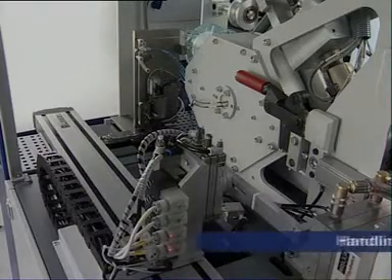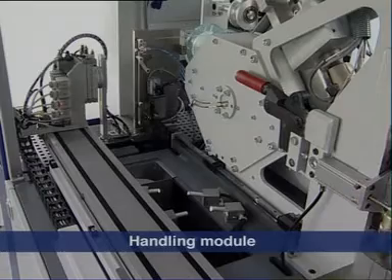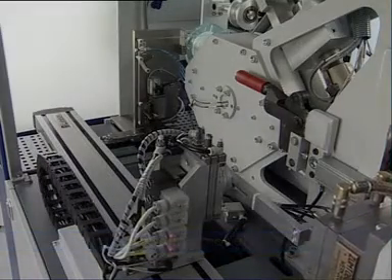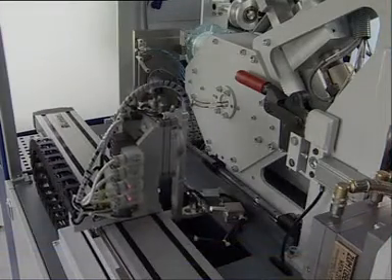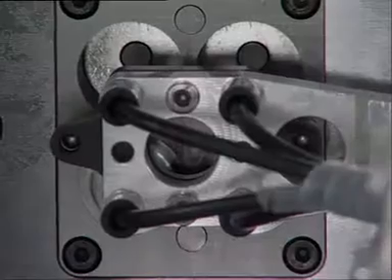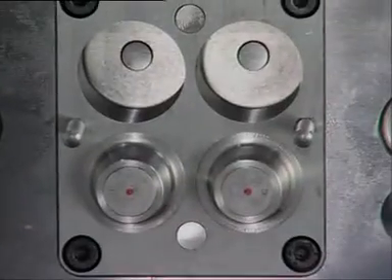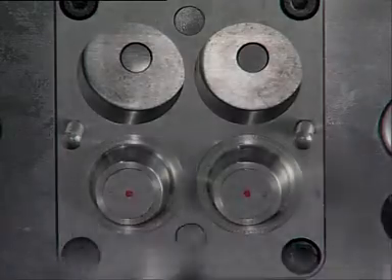Every micro-component individually is held accurately and placed in the correct orientation by the handling unit. Customer-specific solutions are easily realized. During the injection phase, the handling unit carries the parts to the quality control module. Parts are placed separately according to cavity as standard. The handling module enables a precision in the order of hundredths of a millimetre.